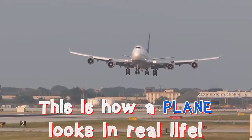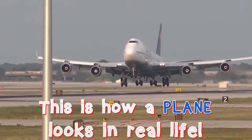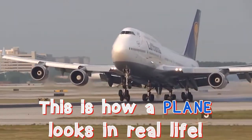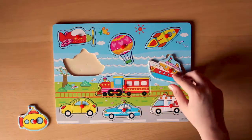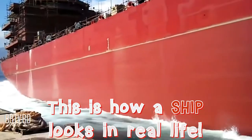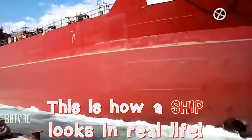Here? This is how a plane looks in real life. Here? This is how a ship looks in real life. It's enormous!